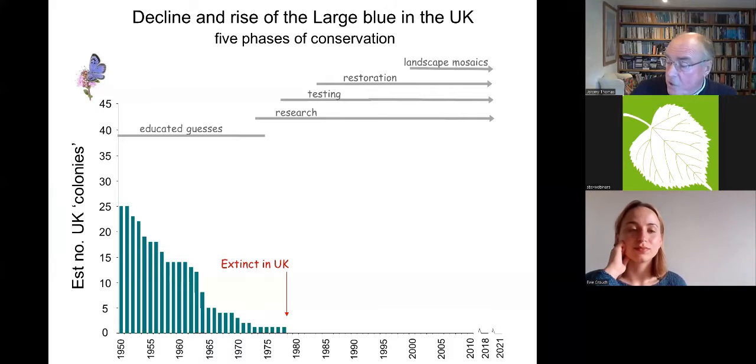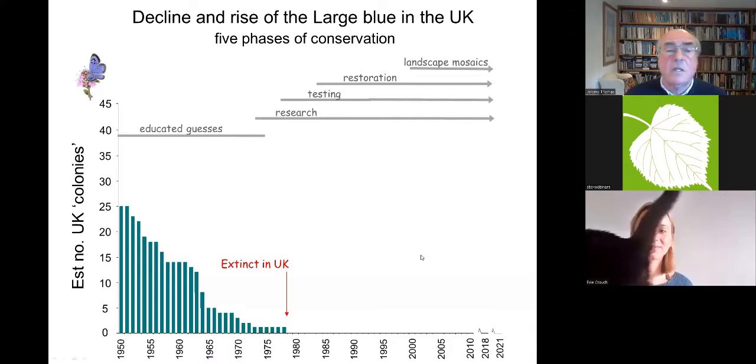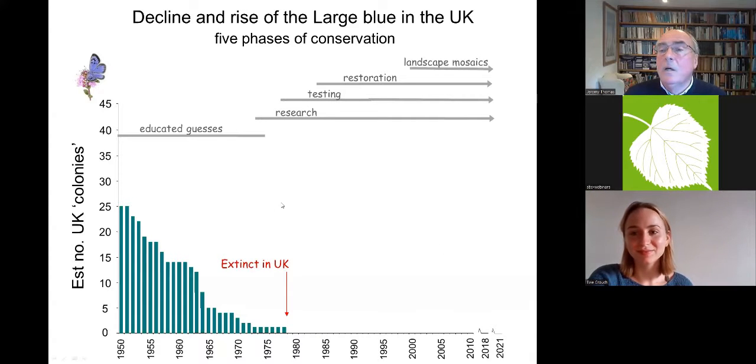The large blue has always attracted great attention and concern because of its rarity — it was a great prize, matched only by the large copper among Victorian and Edwardian butterfly collectors. It was always in decline on the hundred or so sites recorded in Britain, and that decline accelerated after the 1960s down to almost nothing. For the first 120 years or so, there were many conservation efforts because it was regarded as such a special species, but they were all based on educated guesses.